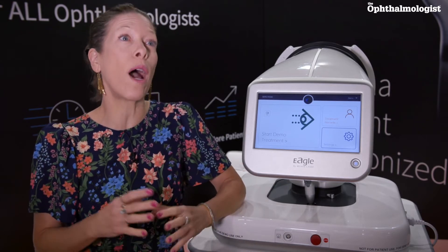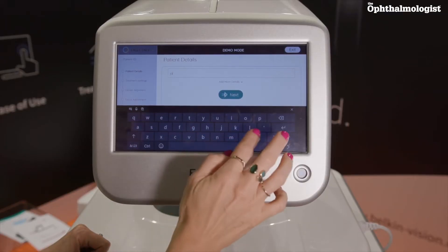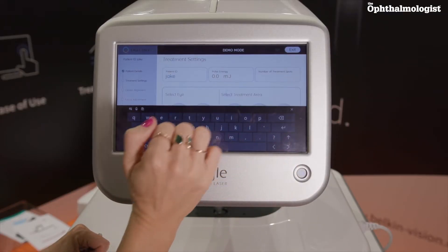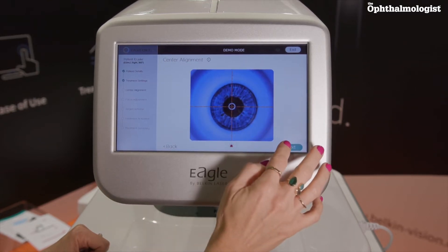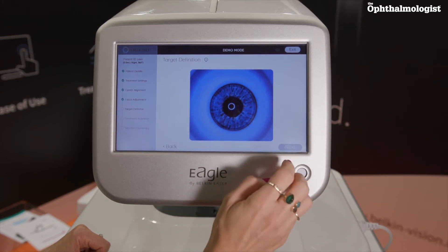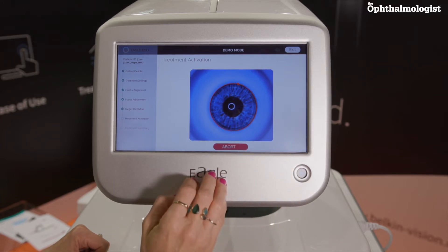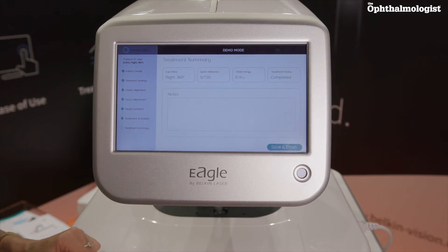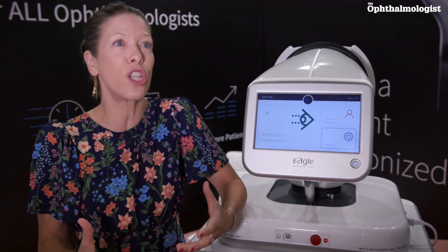We've automated a manual procedure which required a goniolens. This device has no oculars and does not require a goniolens, so the patient simply sits down. It's very efficient — doctors can treat many more patients per hour and can choose to offer patients DSLT as a first-line treatment. Today, the European Glaucoma Society and NICE UK formally guide doctors to use laser before drops as an initial treatment.